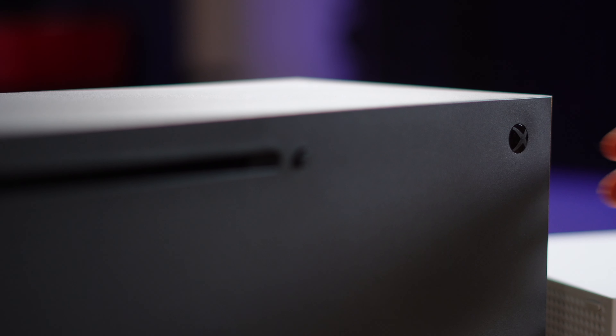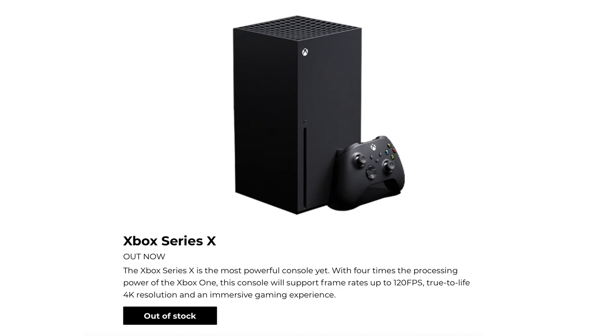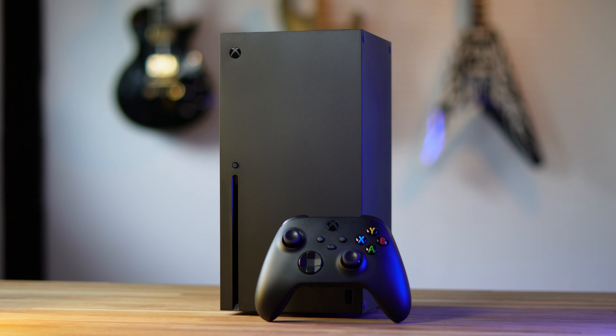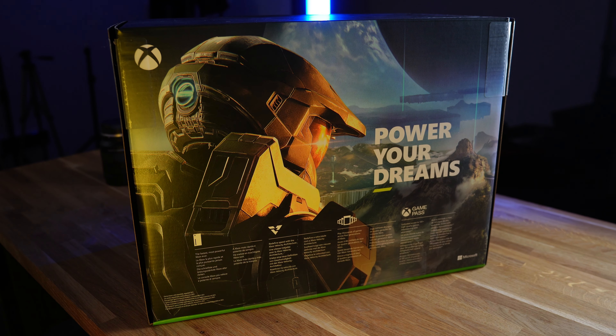Most gamers are obsessed about getting an Xbox Series X, when in reality they don't need one. After spending almost a year of my life chasing Xbox Series X stock, I finally got one and the experience did not power my dreams.